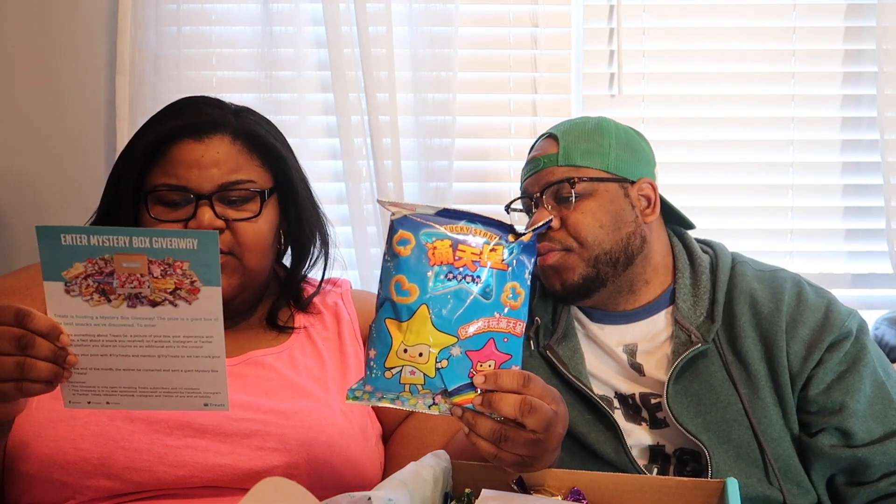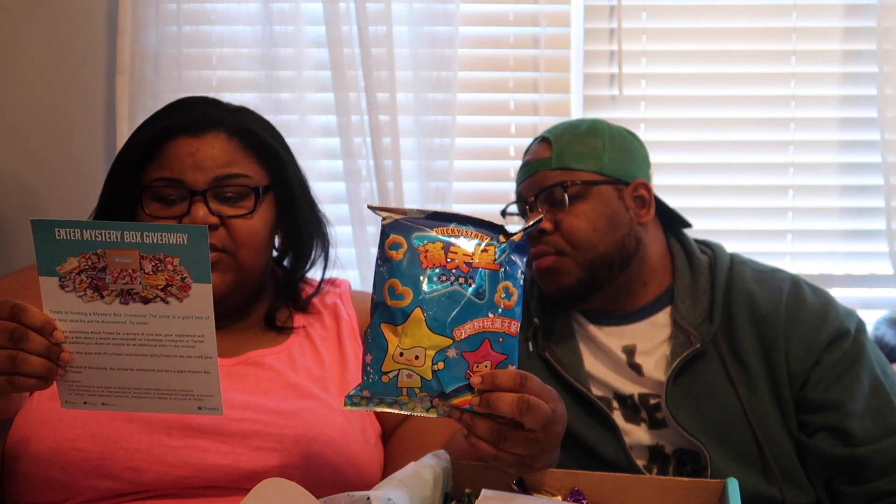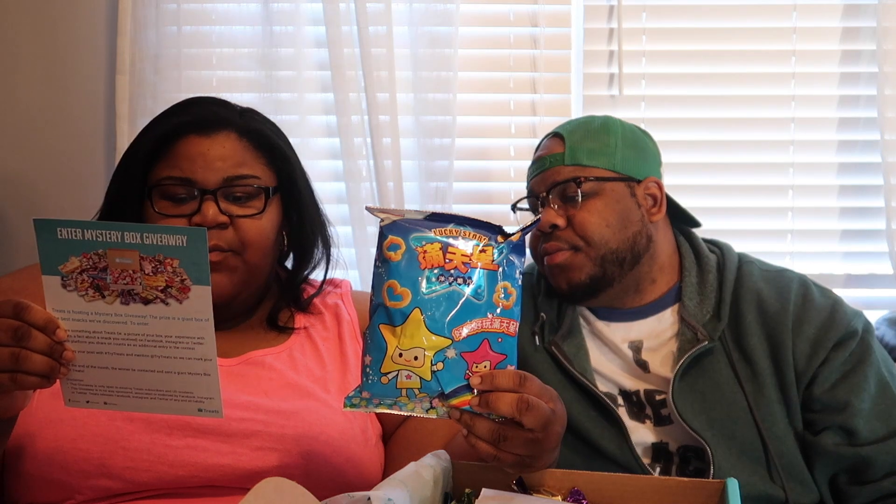Next we're going to try something called Lucky Stars. Lucky Stars is a bonus item — it's a star-shaped potato chip flavored with onion and garlic. There's the package, there's the chip. Oh, this tastes like an onion chip, an onion ring chip. Not that good.